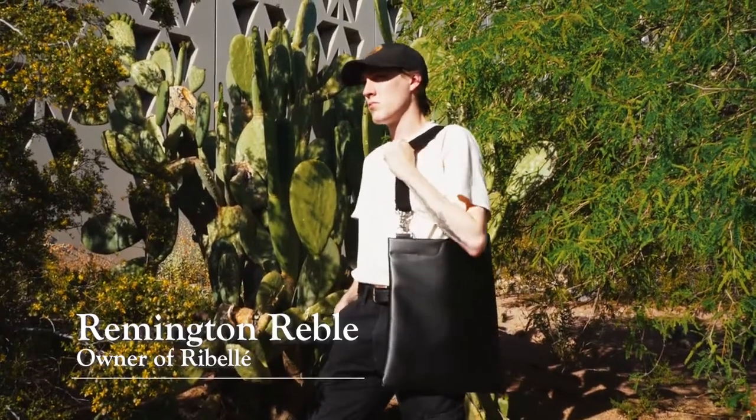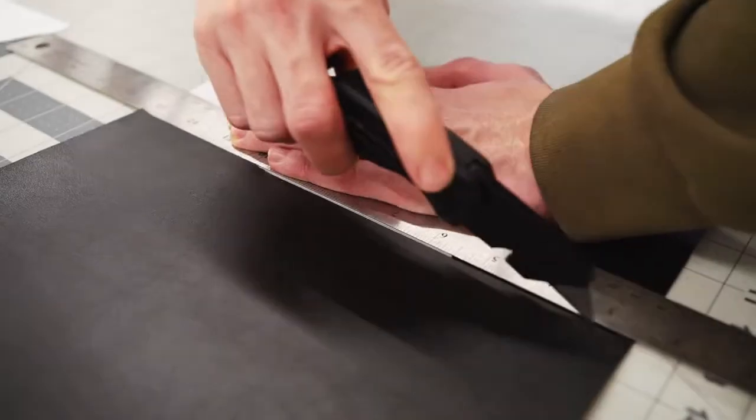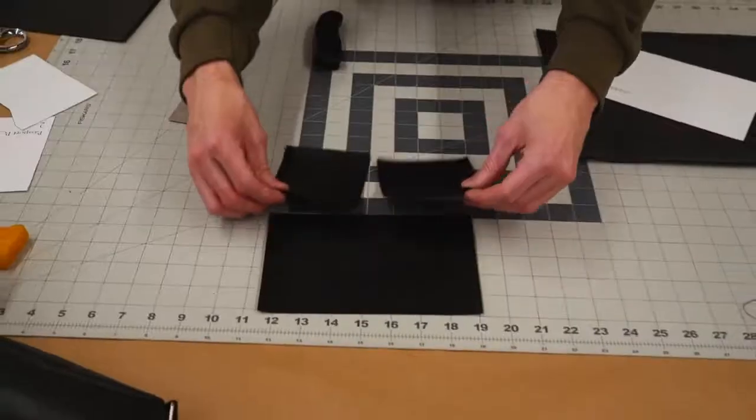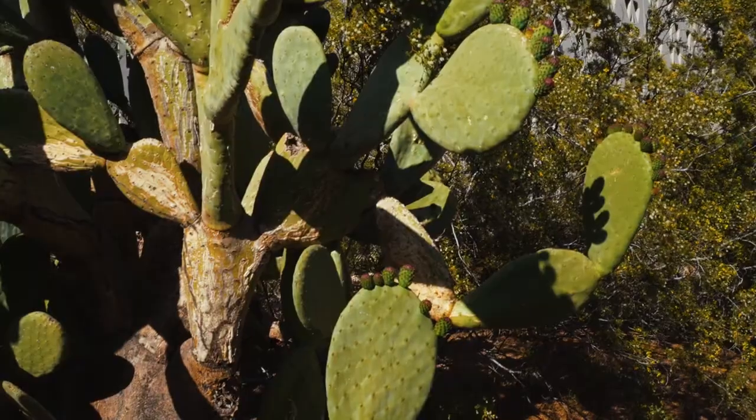My name is Remington Rebel and my brand is called Rebelle. I design and produce cactus leather accessories that really focus on environmental sustainability and act as an homage to the Sonoran Desert where I was born and raised, and also mix in a little bit of desert architecture as well.